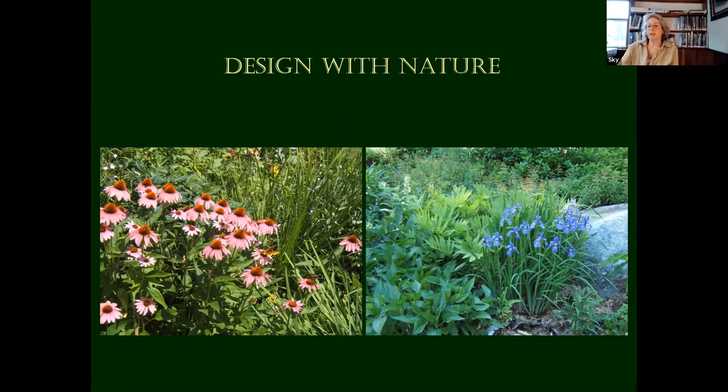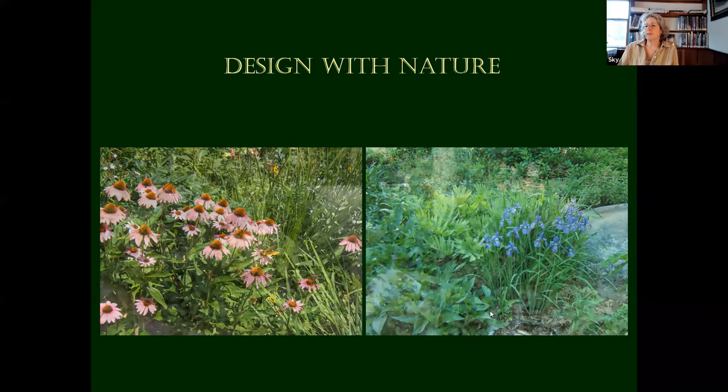Echinacea — really a meadow plant — we've seen it in everyone's garden. It's being hybridized everywhere with so many different varieties. And here we have a little blue flag iris, and this is Rudbeckia in the foreground, all among sensitive ferns, which is one of my favorites — just kind of growing in amongst all of that, which is just lovely.